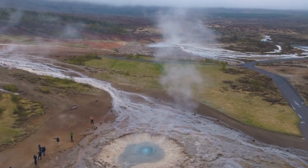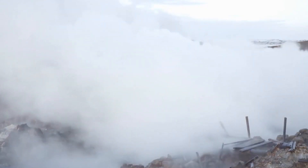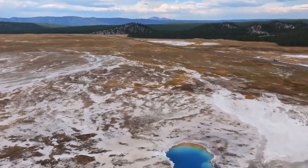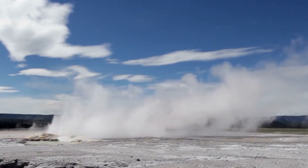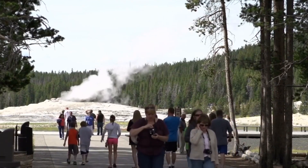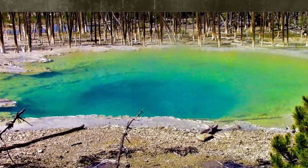To mitigate the potential impacts of a Yellowstone eruption, scientists and experts are working to develop better methods for monitoring volcanic activity and predicting the likelihood of an eruption. They are also developing strategies for evacuating affected populations and providing necessary resources and assistance. One of the key challenges in preparing is the sheer scale of the potential impact, as a major eruption could affect not only the immediate area surrounding the volcano, but also much of the western United States and beyond.